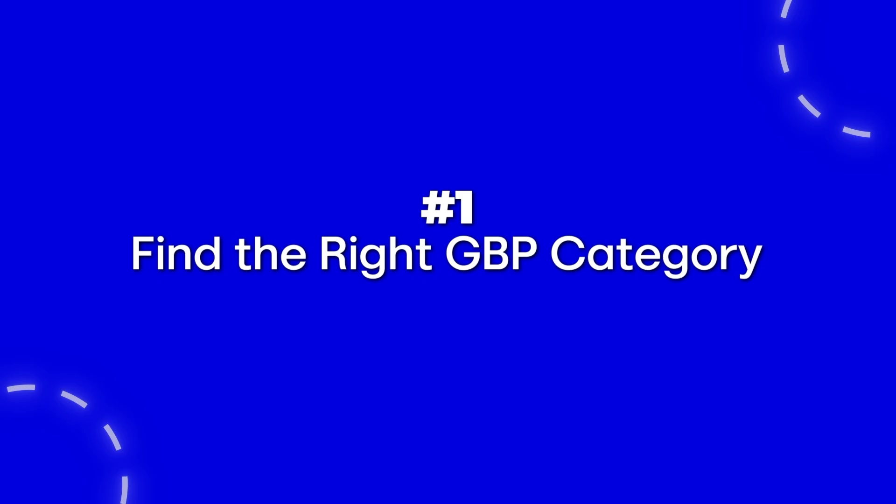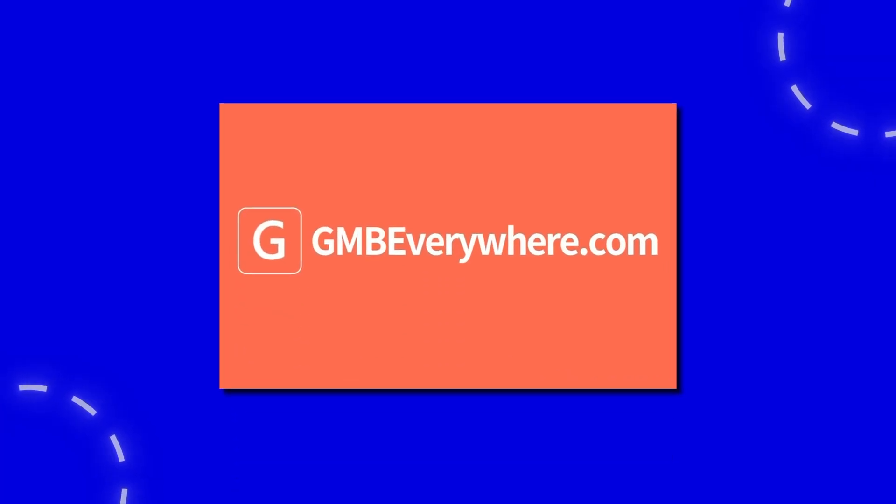The first thing we're going to do is find the right GBP primary category — whatever's closest to what your business actually does. Then we use a tool called GMB Everywhere. Simply install that plugin on your Chrome browser, go to Google Maps, search for that primary category, and find any business that has it as their primary category. You'll be able to see how many GBPs use that exact primary category and, more importantly, all the other GBP categories related to it.